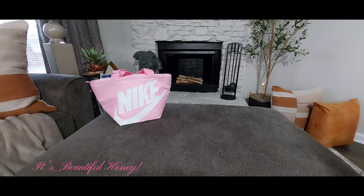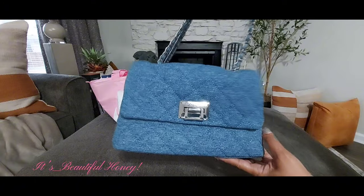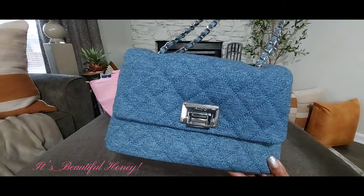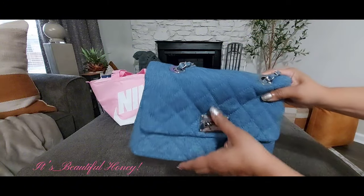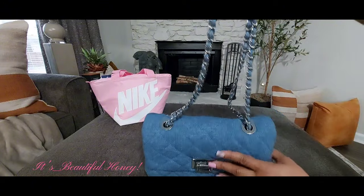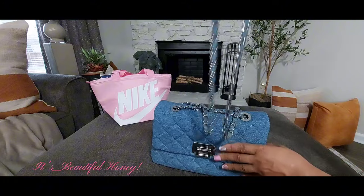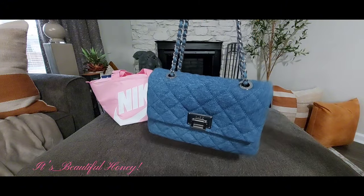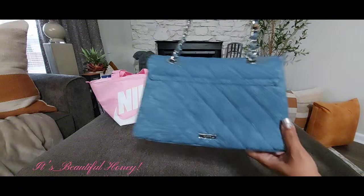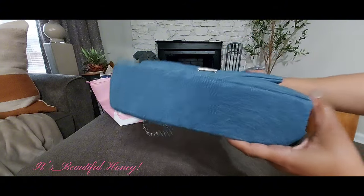The next bag I've had for maybe a week or so. This is an Aldo denim bag and I love that it has a quilted diamond pattern on it. You have the silver buckle on the front — really cute. It has a denim and chain strap; you can wear it as a shoulder strap or pull it through and wear it as a crossbody. I'd probably carry this as a shoulder bag. The back has a silver plate at the bottom that says Aldo.